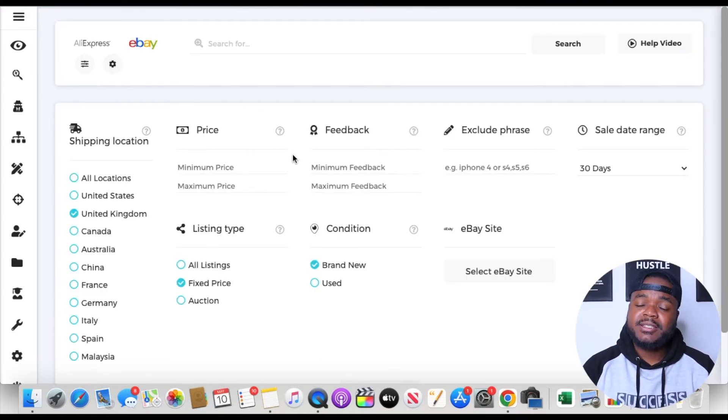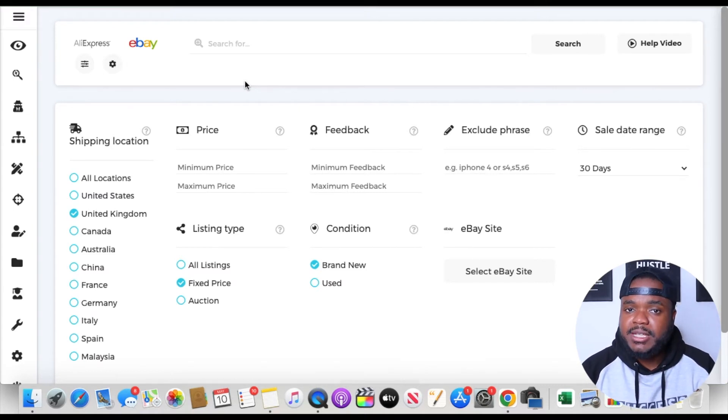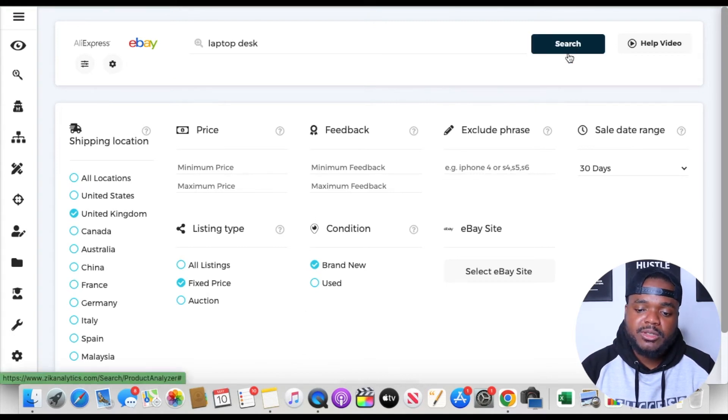Once you've signed up to Zik Analytics — there's a link in my description for a seven-day trial — on the product research page, you can type in a keyword for a product you're looking to sell and identify whether or not it's a winning product. Sticking with the same example: laptop desk. Once you've typed in the keyword, you'll see various filters for shipping location, maximum price, and minimum price. For now I'll leave those the same and click search.